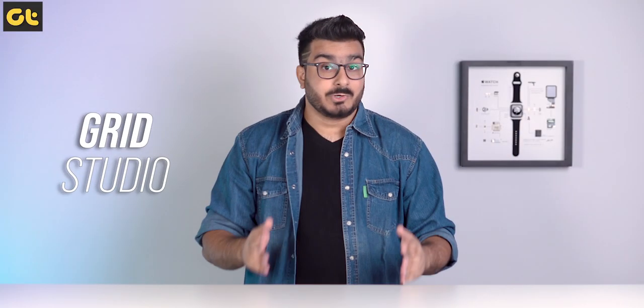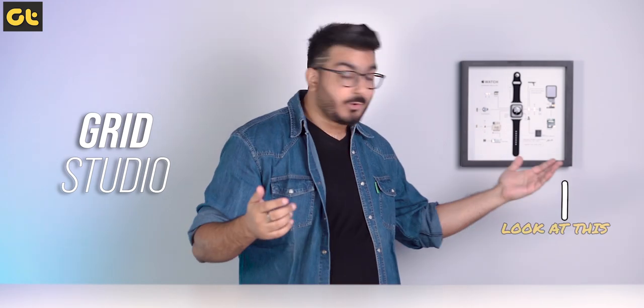Also, big shoutout to Grid Studio for helping us set up the studio with the props and everything. You can check out more of their products from the links down there.